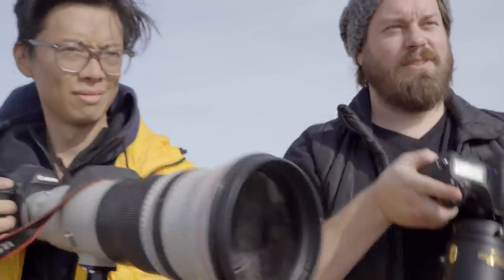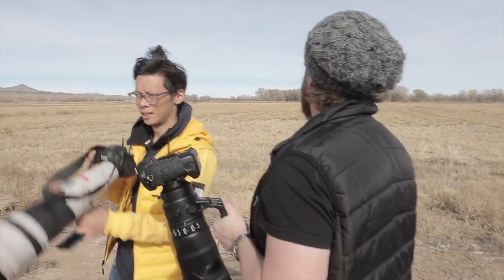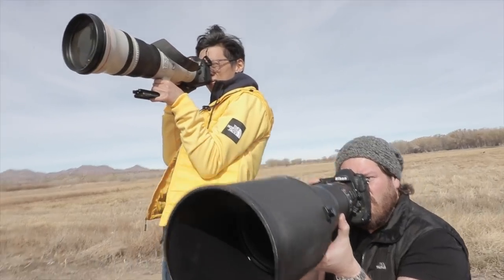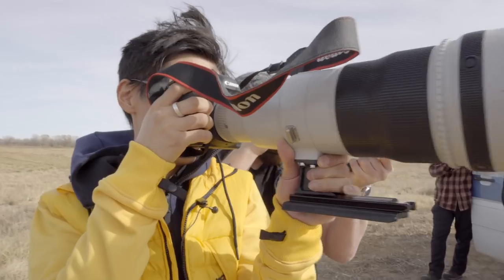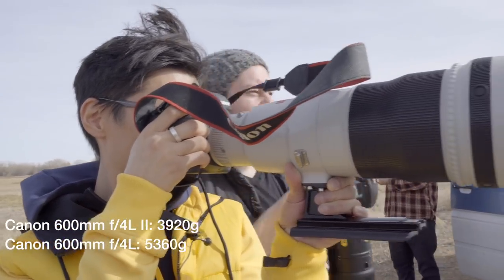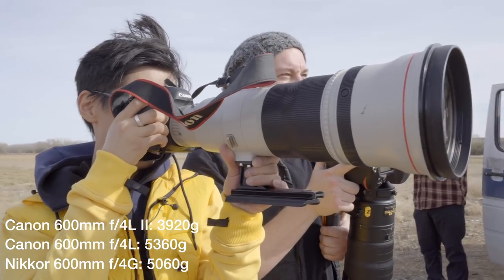A couple bowing at each other — they must be Japanese. I picked Canon's 600mm lens for a number of reasons, one of them is weight. This second version is a little under 4kg, that's more than 1kg lighter than the first version or the Nikon Paul is using.